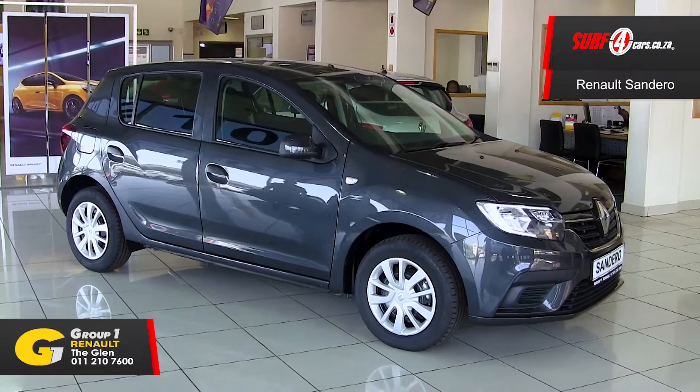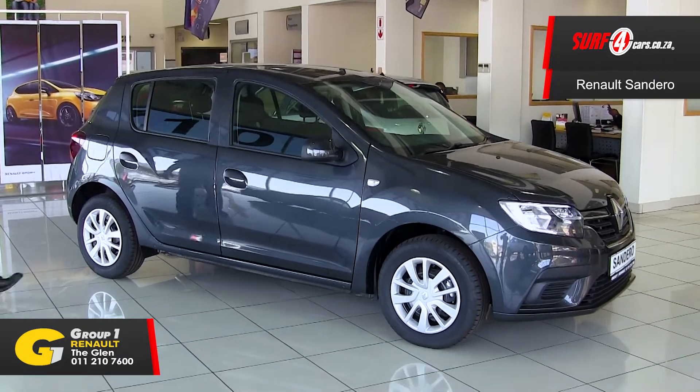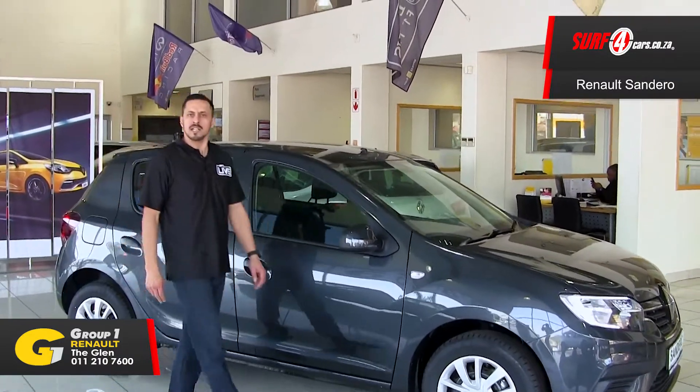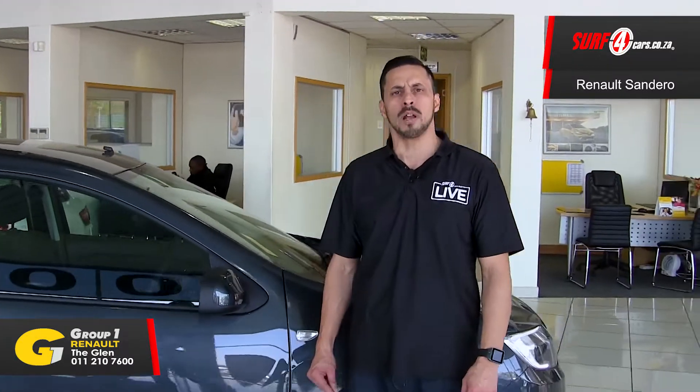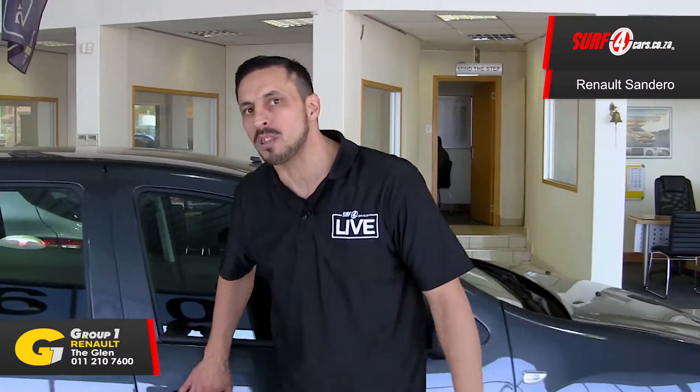Number 2. It has Renault's F1 technology-inspired 66 kilowatt, 3-cylinder 900cc turbocharged engine — hardy and fuel efficient. We're talking 5 litres per 100 kilometres. I use more hairspray than that.